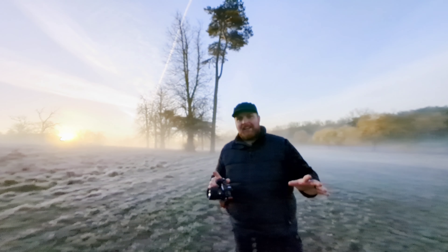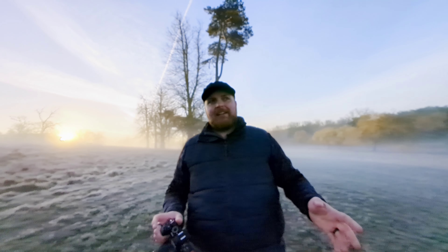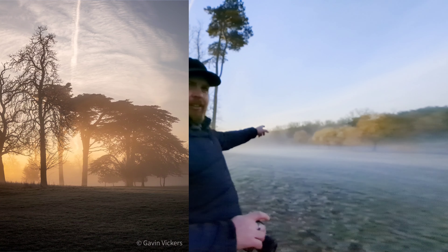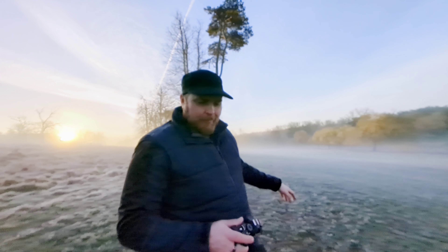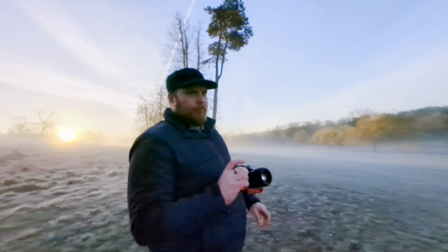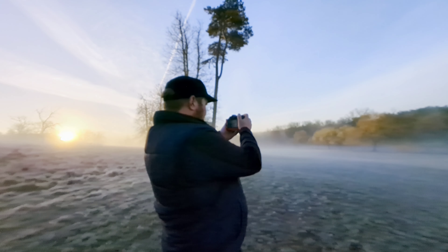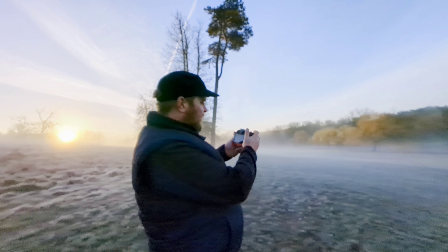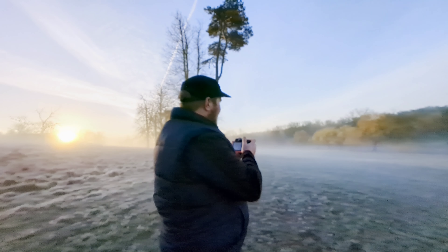The light is absolutely kicking off behind me — glad I stayed. Those trees just out of frame are lighting up a treat and it's going to look fantastic. They're glowing — f4, 1/250th of a second, ISO 200. Let's kick it.